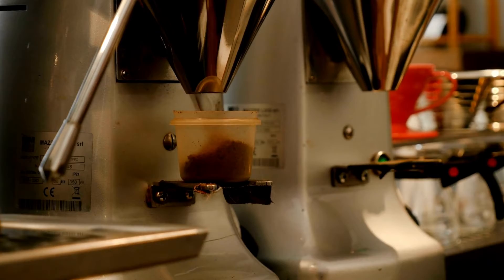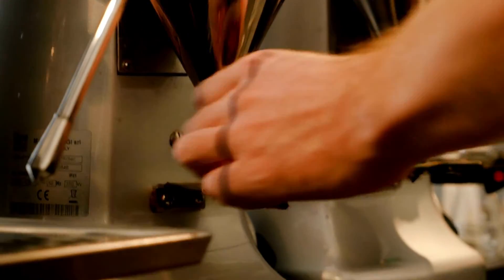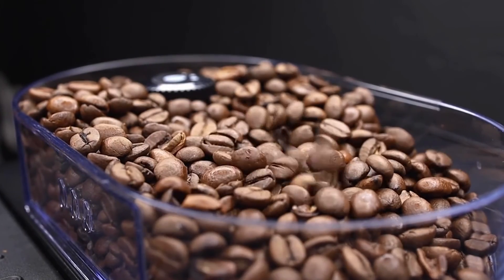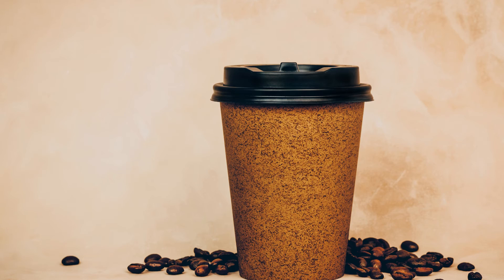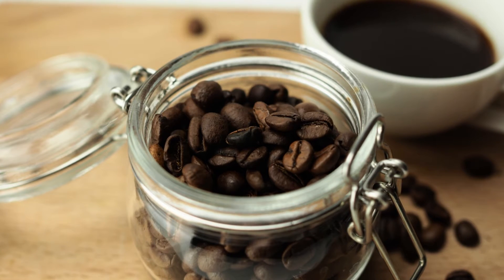Coffee beans naturally contain small amounts of sulfites. However, coffee that has been roasted or packaged may contain additional sulfites that have been added as preservatives. These sulfites can come from a variety of sources, including sulfur dioxide gas, sodium bisulfite, potassium metabisulfite, and sodium metabisulfite.